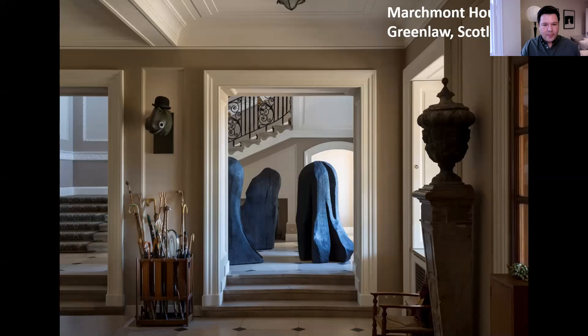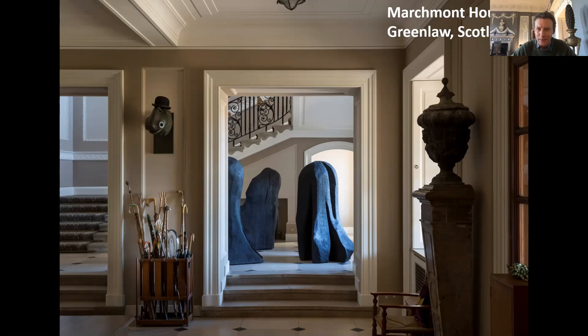Just delighted to be here. I've enjoyed Collect myself and certainly have a great enthusiasm for wood and this whole area. Thank you very much for having me — I'm looking forward to it.